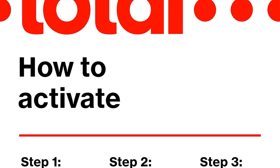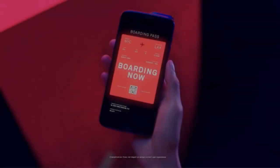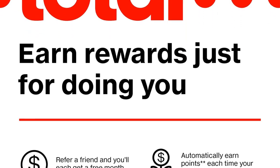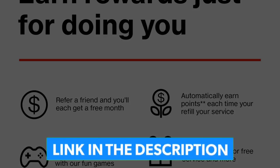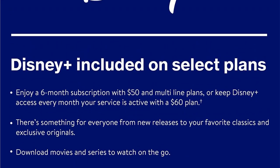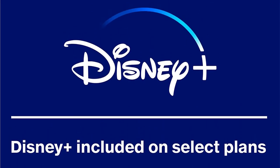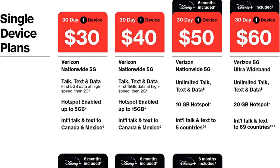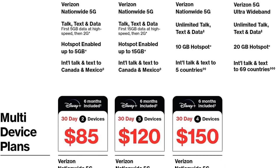It handled most apps just fine and only slowed down when we ran graphically rich games. The phone has a basic gaming overlay that lets you stream to Twitch, set the frame rate, and block notifications. These improve the gaming experience somewhat. Alto's Odyssey is a basic game that can run on just about any hardware, and the phone handled it without issue.